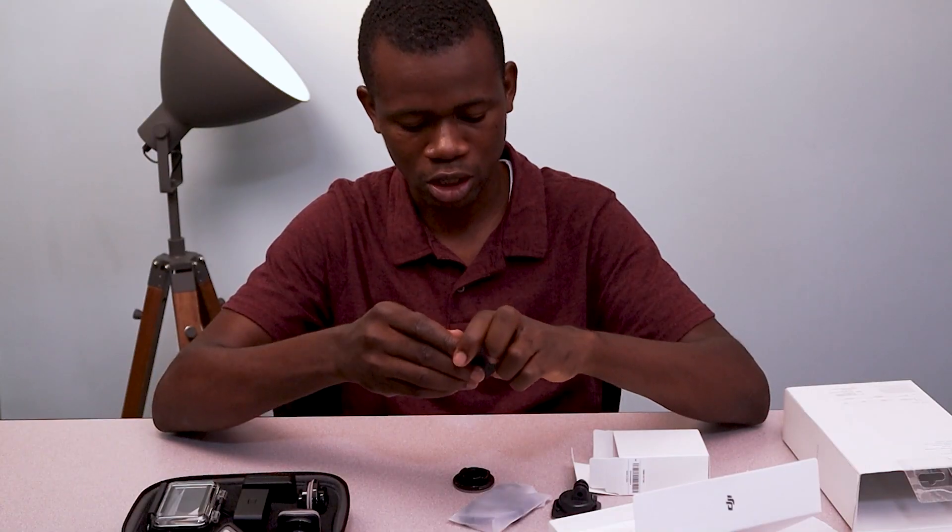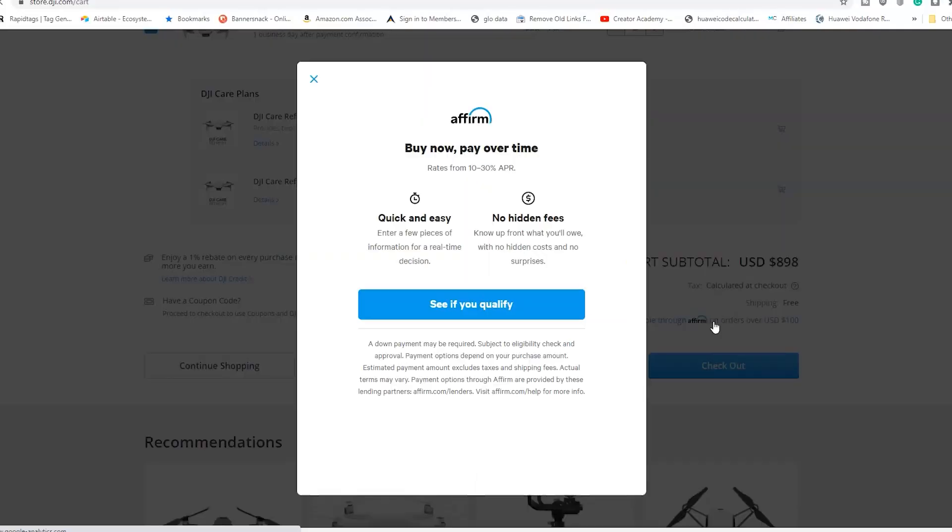Recently, I even got a couple of stuff from DJI and I used the Affirm option to be able to finance that. With Affirm, you also have interest-free for some period, but if it's a longer duration then it's going to generate a little amount of interest on the amount. This makes it a bit easier to own devices now and then pay for them later.